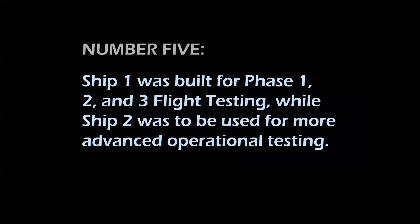Similarity number five: Ship 1 was built for Phase 1, 2, and 3 flight testing, while Ship 2 was a much more advanced airplane used for operational testing.